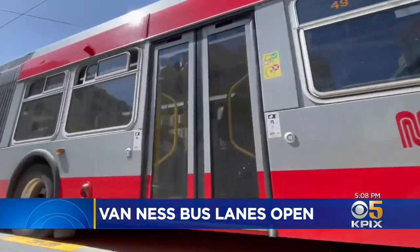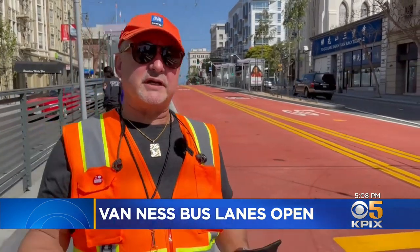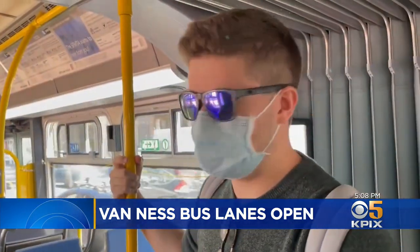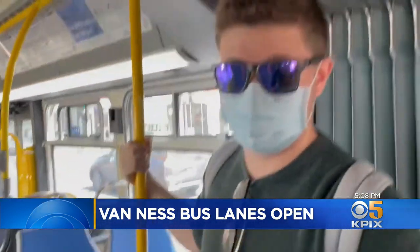Some people already see the benefits of the new and improved Van Ness. Just to have the convenience on a regular basis to go up and down Van Ness — it's priceless. I think it's a very big deal. It contributes to the whole infrastructure of the city. But this regular Muni rider has more of a wait-and-see mindset: hopefully it'll make the buses move faster down the road, but I'm not sure if it will really help the cars on the road.